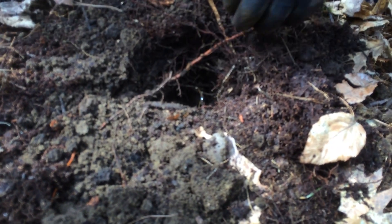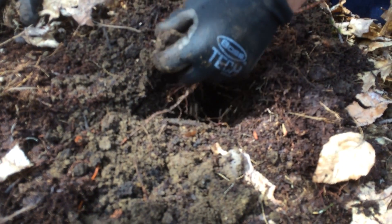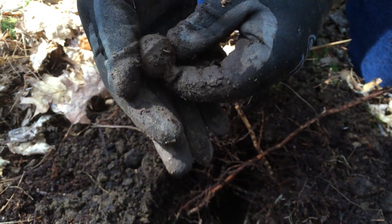Check this out — a little crotal bell. Nice one. It's a beauty. Still got the top intact too.